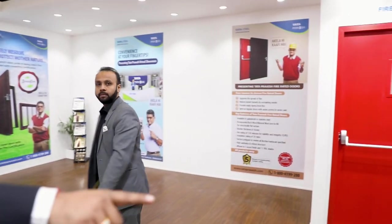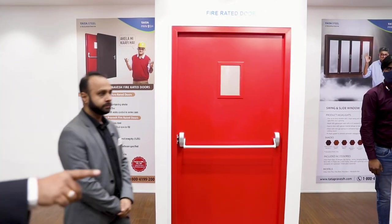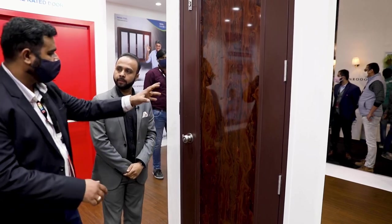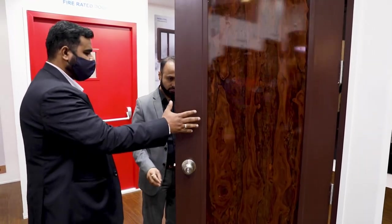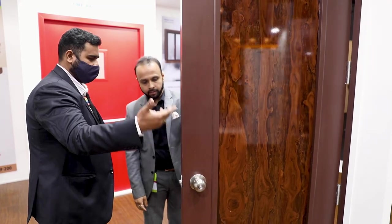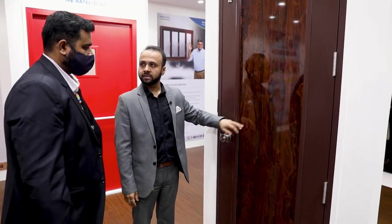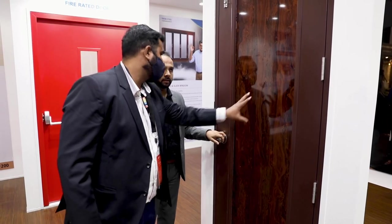This is our entry-level product, priced from ₹18,750. We use a 6mm HPL sheet in between, and there are five designs available. These are used for internal applications like bathrooms. You can choose from different color options — there are six designs. There is a five-year warranty on all accessories and everything.